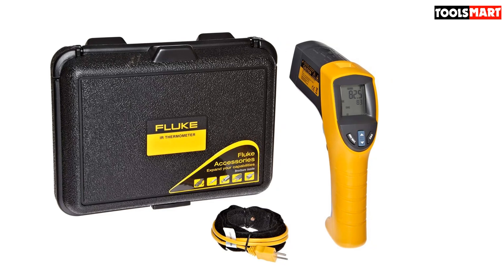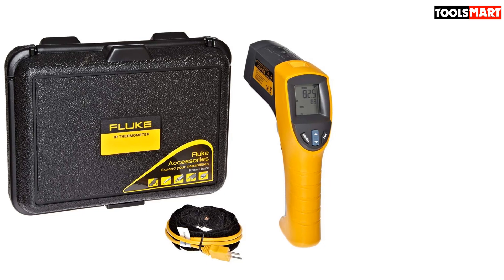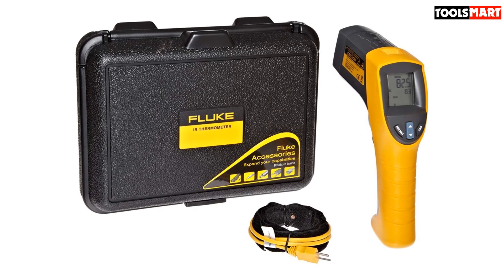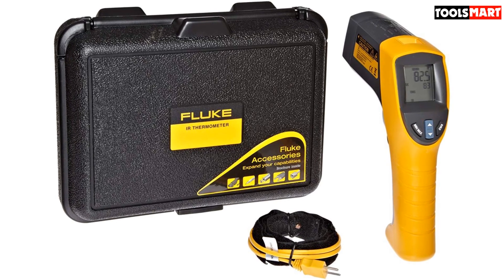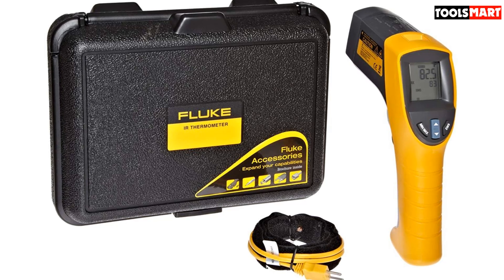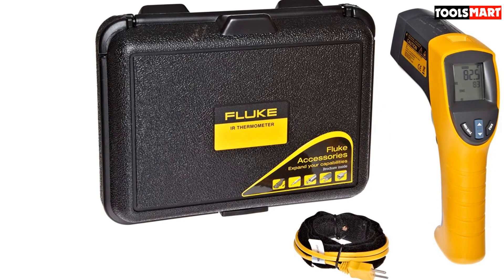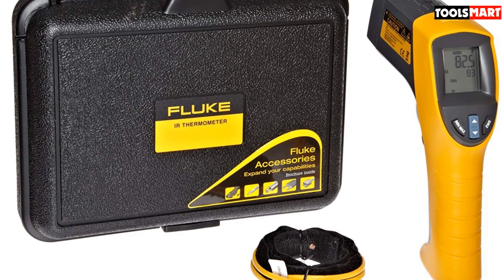Features that make the Fluke 561 stand out include temperature differential, min-max, display hold, scan hold, dual temperature readout, and type K thermocouple input. The feature that makes it ideal for HVAC applications is a pipe wrap probe, a constant in the design of this model. Thanks to its unique emissivity selector, it's a great gift for those working in the HVAC market and a perfect tool to have in your toolbox.